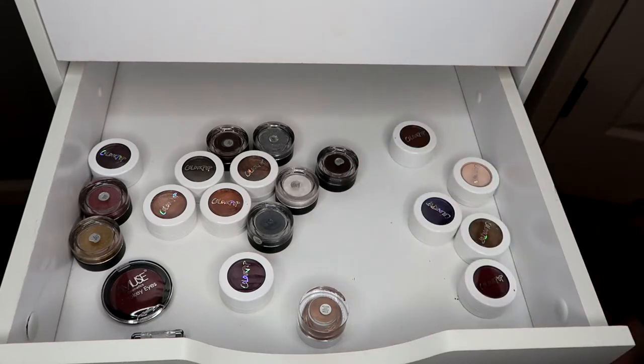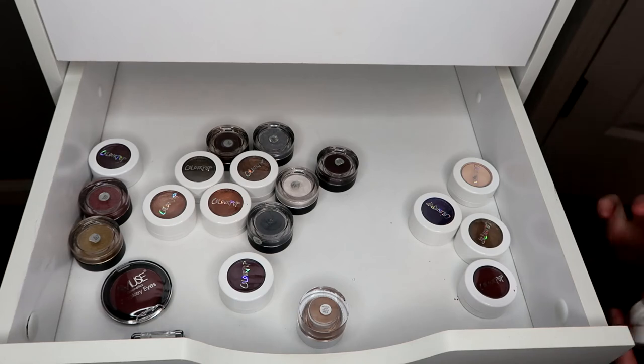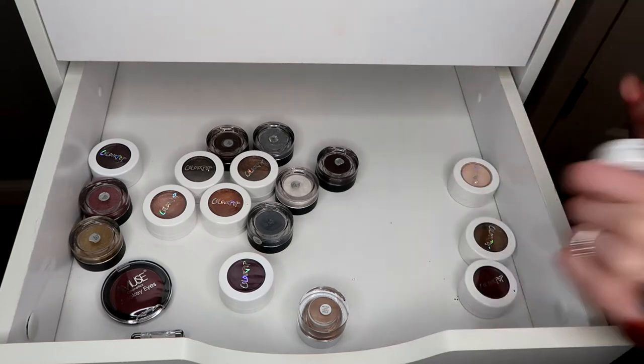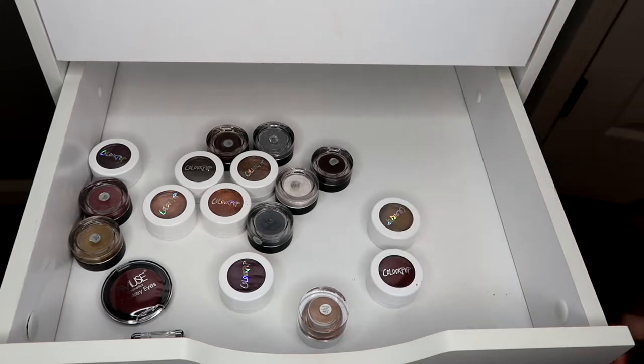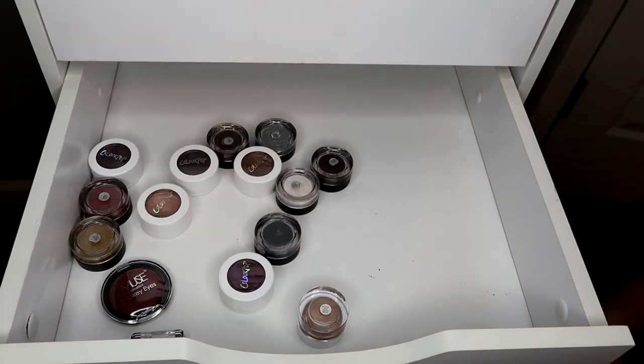I think I might keep the Amuse Cute Twinkle just because I've never used it before. This one is Bandit and it's a beautiful warm brown that I really like — keeping that. Lace I really don't use, but once again it's still so creamy because I never opened it. Glow is beautiful but I just really don't use it — it's just a cream shadow.